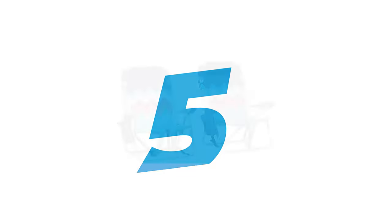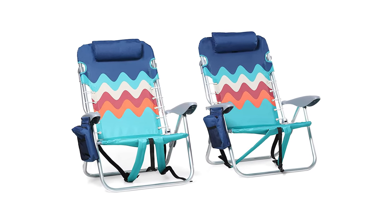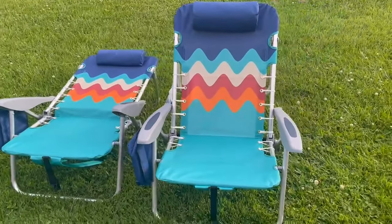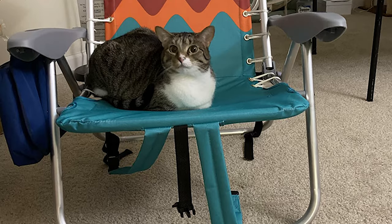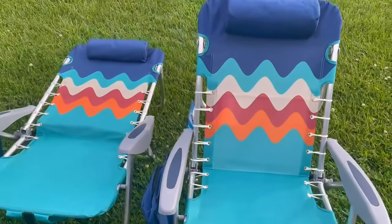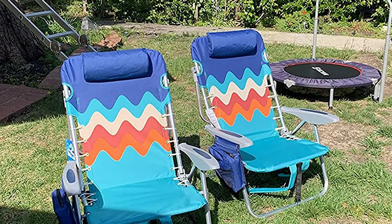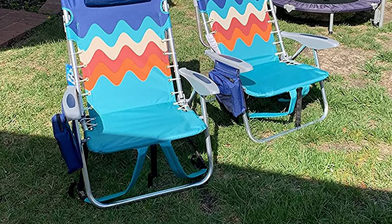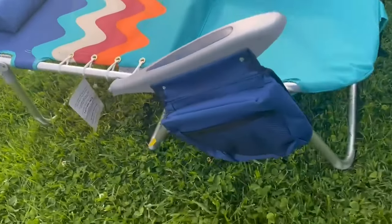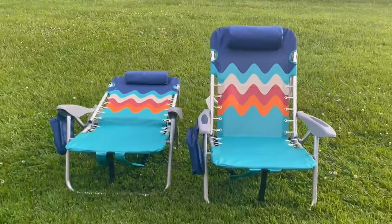Number 5: Alpha Camp Backpack Beach Chairs. Enjoy a full day of sunbathing with the Alpha Camp Folding Aluminum Beach Chair. It features 600D Oxford fabric that is sturdy and breathable, with a 22mm aluminum frame that is all-weatherproof and a weight capacity of 250 pounds. Four folding angles are available, with safe-adjust brackets that provide a guarded recline without pinching fingers. Adjustable padded shoulder straps and a compact fold make it easy to take anywhere. You can even put two chairs together for chatting with family and friends while sunbathing.